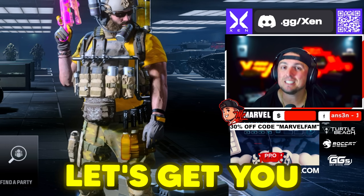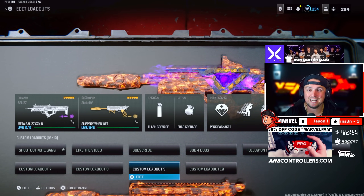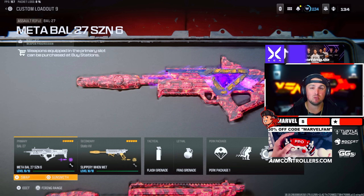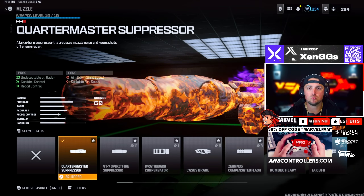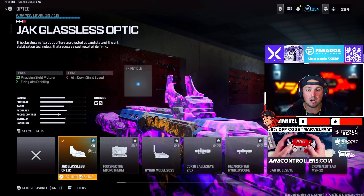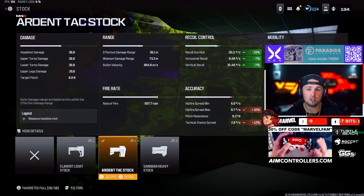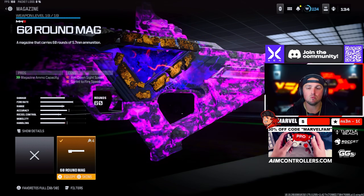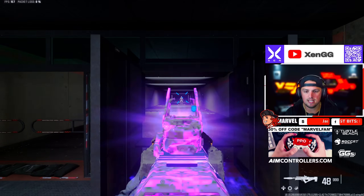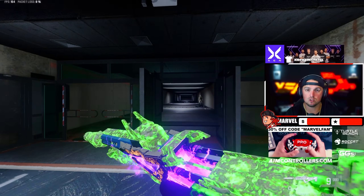For this first set of loadouts we're going to go with the BOW 27, and I'm pairing this with the Static HV. The Static HV is a ton of fun to run especially with this specific build. For the BOW 27 we're rocking the Quartermaster Suppressor, the Crown H3 barrel, the Jack Glassless Optic, the Ardent Tack Stock which really helps with recoil and gun kick, and the 60-round mag. This thing is absolutely insane when it comes to recoil control.